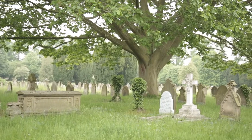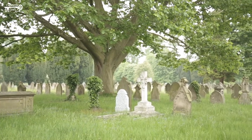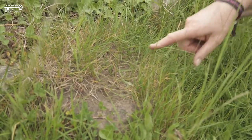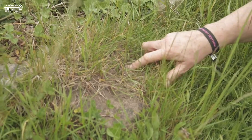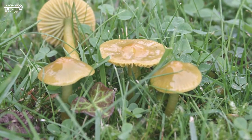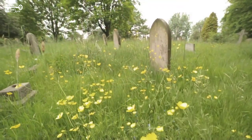Short grass can be great for birds such as the green woodpecker, which feeds mainly on ants. Look out for anthills in your burial ground — these show that the site is old and undisturbed. Thrushes and blackbirds hunt for worms in short grass, and in autumn you may be treated to a fantastic show of waxcap fungi.